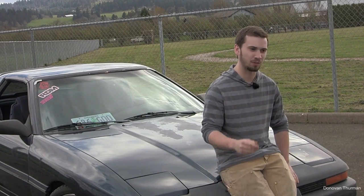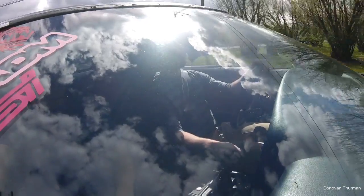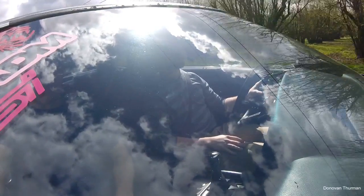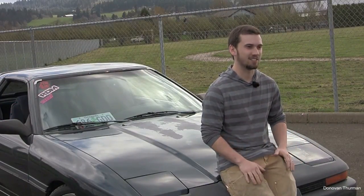The first time I saw a Mark III Supra, I had no idea what it was. I actually thought it was a Camaro — some people are going to be pissed off at me for saying that. But when I first saw it I was like, oh man, this is the coolest car.